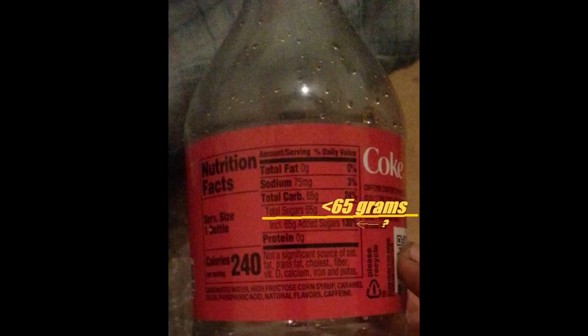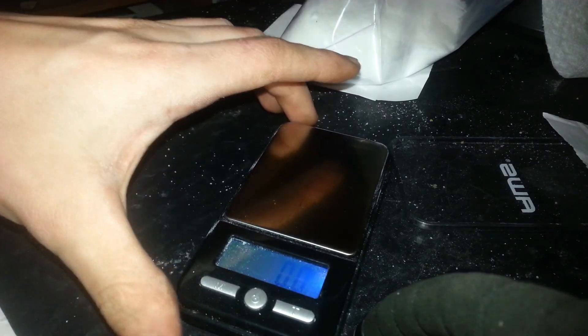20 fluid ounces — how much sugar is in the bottle? 65 grams. How much is 65 grams? Let's find out.